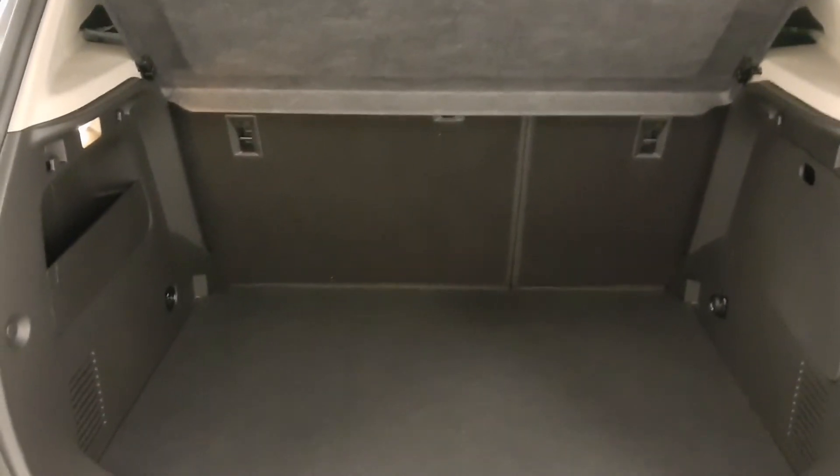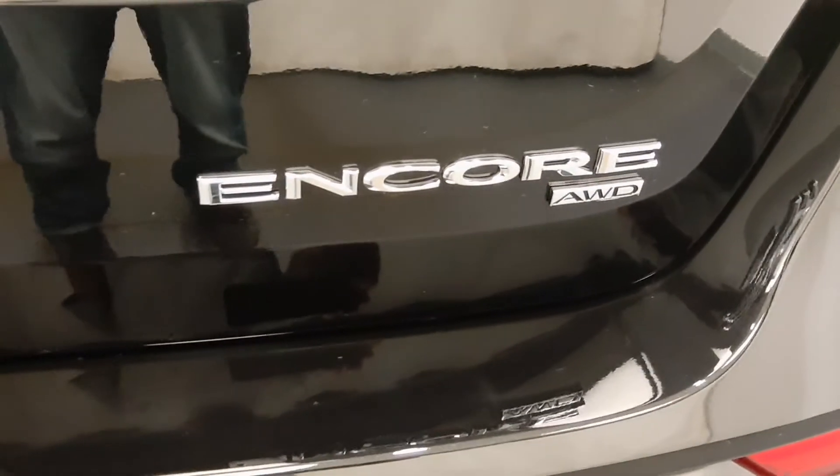Take a look at the cargo space — nice little cargo space. It comes with a built-in cargo cover. The vehicle is all-wheel drive.